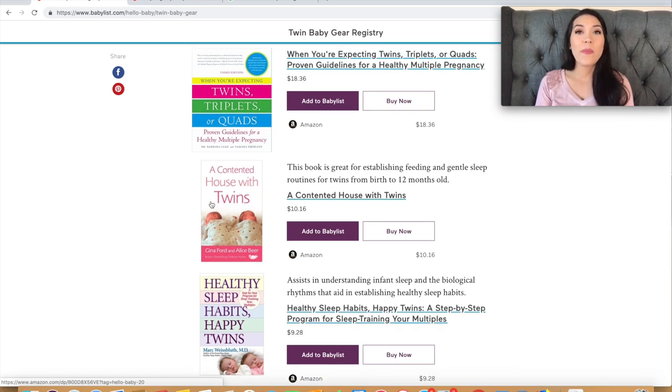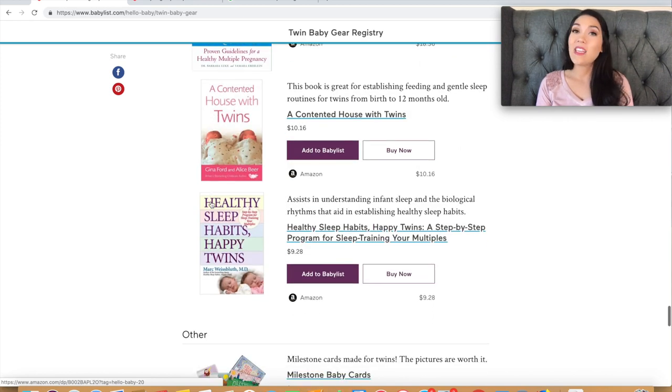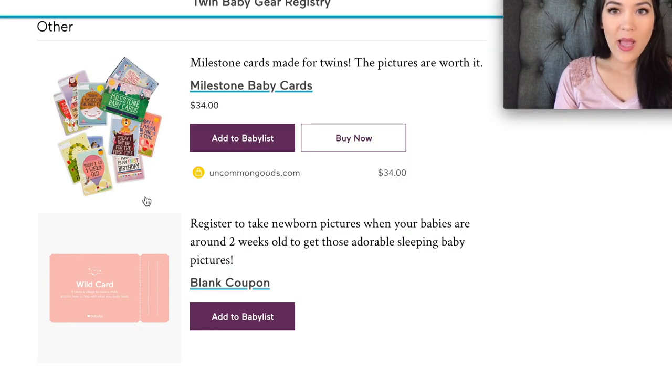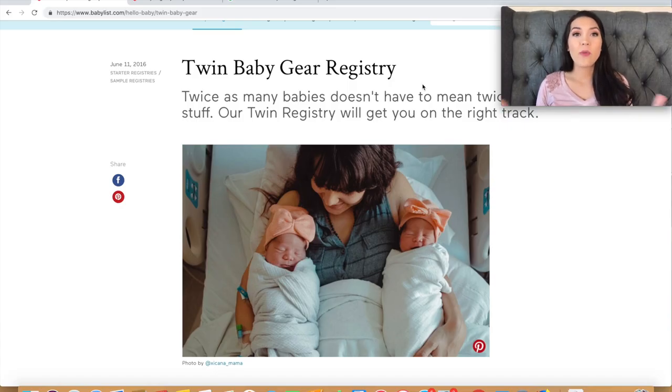They also have some book suggestions. I bought a lot of twin parenting books, but there's only so much you can do to prepare for twins — or any baby really. You kind of learn as you go. The last two items are milestone cards for cute Instagram photos of your twins.